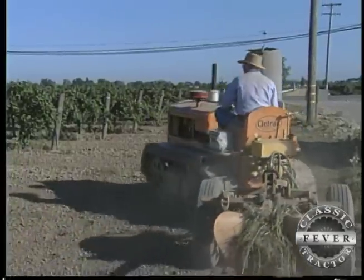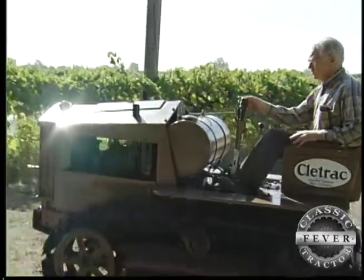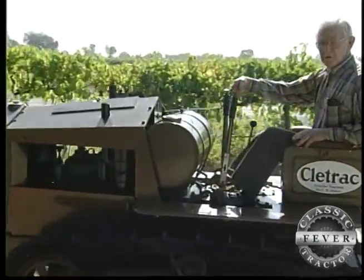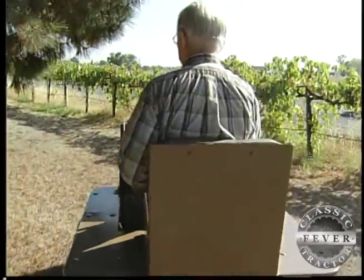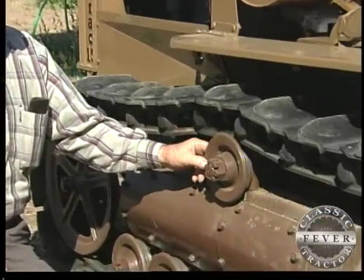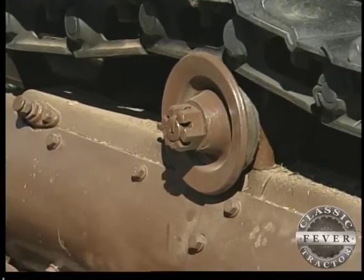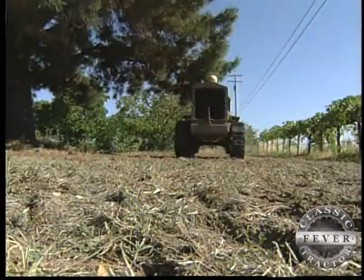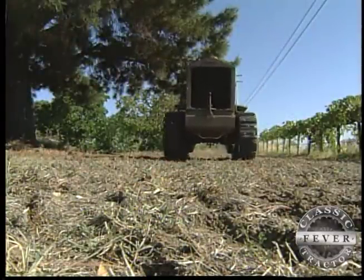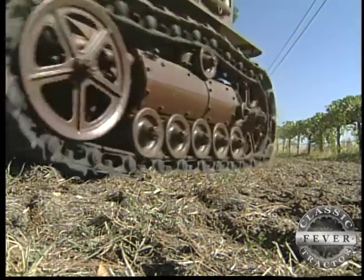If you're thinking about fixing up your own Cleetrack — and who could blame you — remember this one piece of advice from a man who knows: there's been many people who do not properly lubricate this tractor. They go to an oil company, and the oil company will sell them grease. But these rollers are all supposed to be run in oil — O-I-L, oil. You can bet Bill keeps them oiled up and ready to work in the 21st century, still a part of California's farming history.